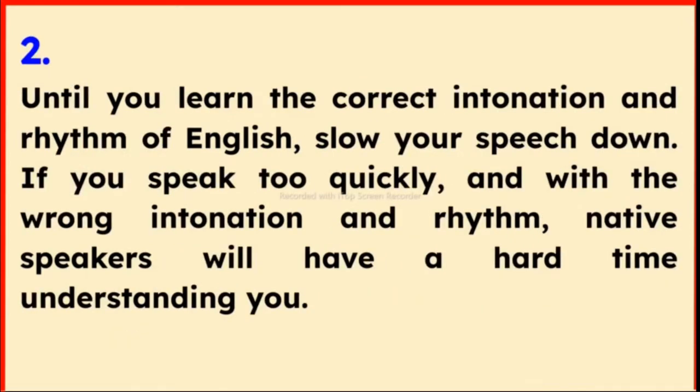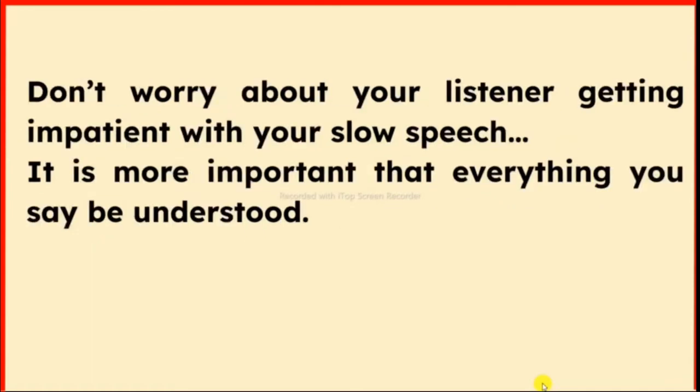Tip 2: Until you learn the correct intonation and rhythm of English, slow your speech down. If you speak too quickly and with the wrong intonation and rhythm, native speakers will have a hard time understanding you. Don't worry about your listener getting impatient with your slow speech — it is more important that everything you say be understood.